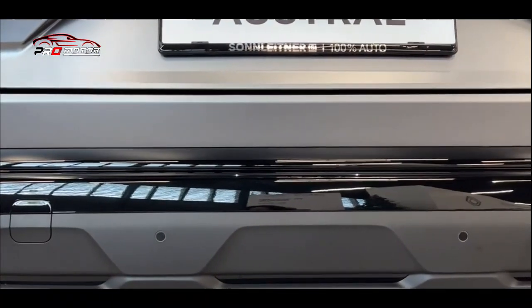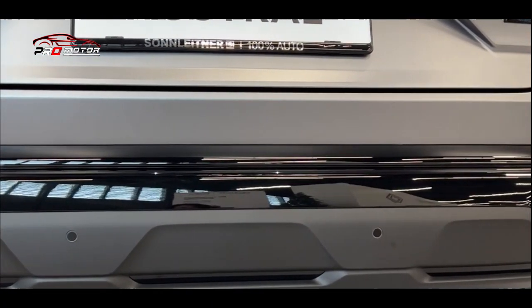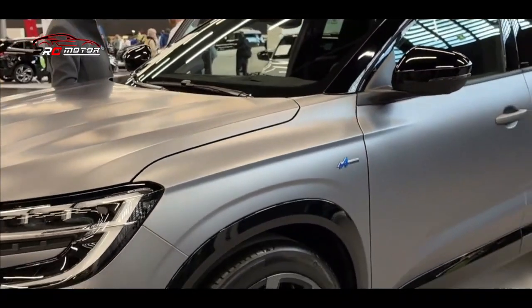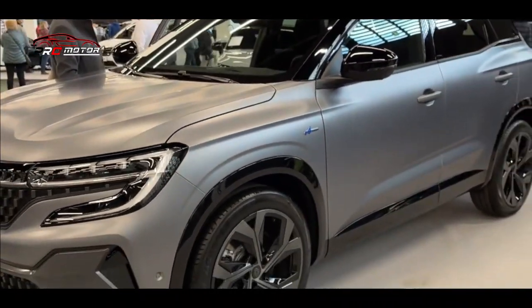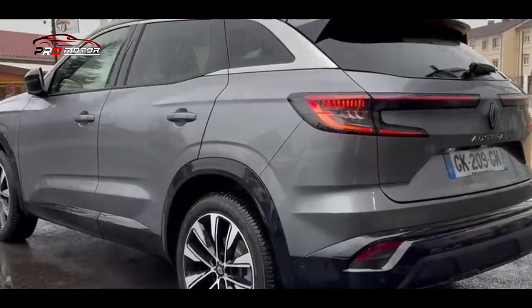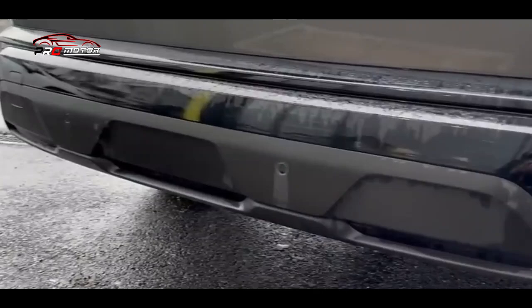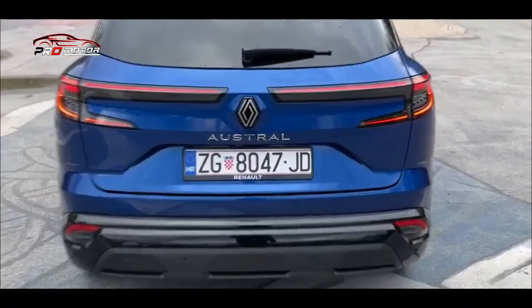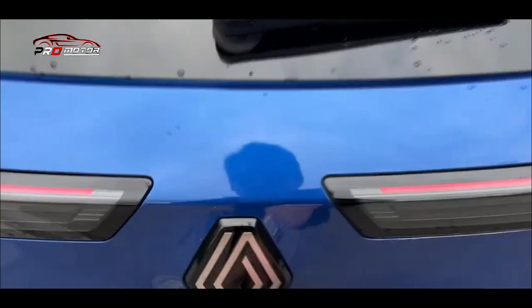Tenaga disediakan oleh mesin 3 silinder 1,2 liter turbocharged yang dilengkapi dengan teknologi mild hybrid. Tidak ada mesin diesel yang tersedia untuk Austral, karena unit dCi milik Kadjar telah dicoret. Baterai lithium-ion 48V dan motor starter-generator merupakan bagian dari pengaturan yang menghasilkan 130 daya kuda, disalurkan ke roda melalui gearbox manual 6 kecepatan.